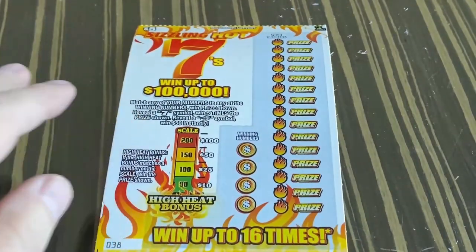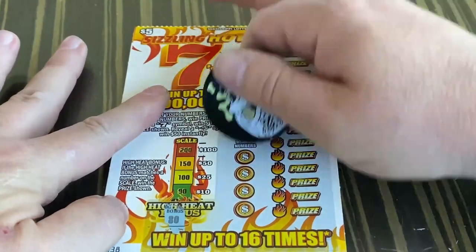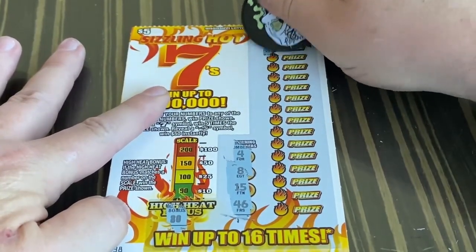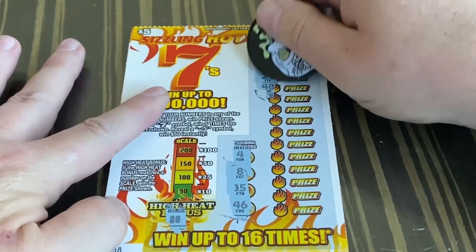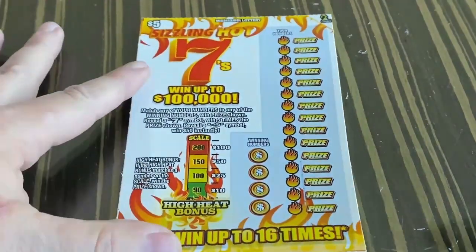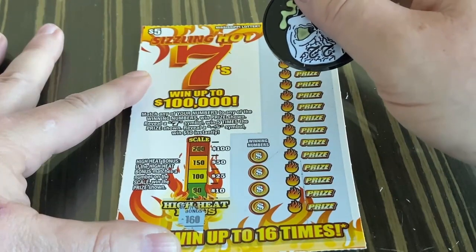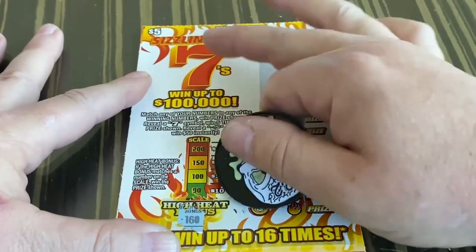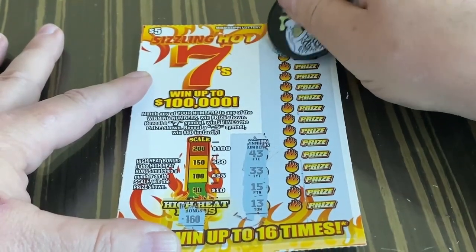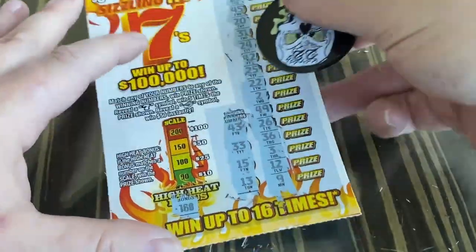All right, for the next one. Let's do the scratch. The numbers are 4, 8, 15, and 46. Scratching through — 4, 8, 15, and 46. Nope, no match.